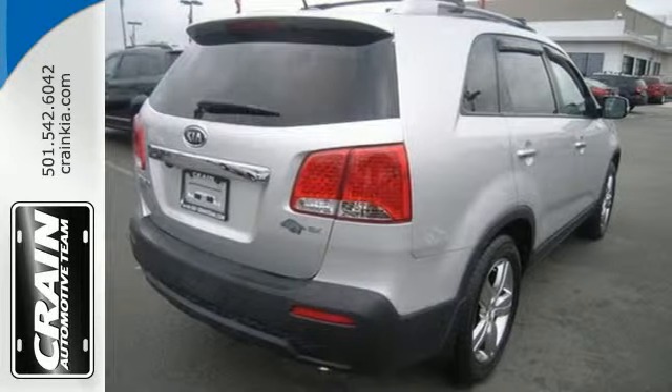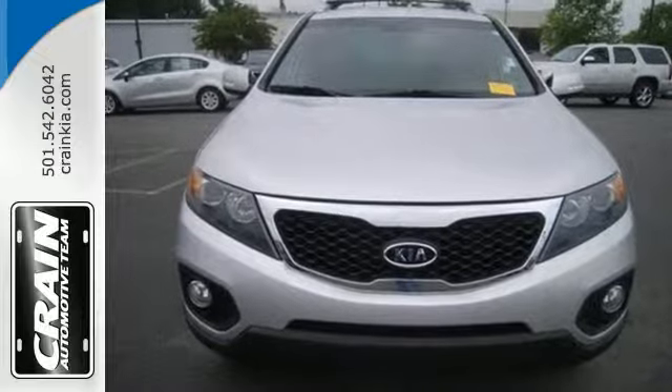A great investment in comfortable travel is just a test drive away. Stop in today.